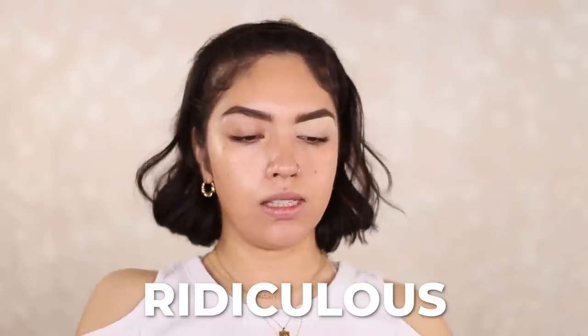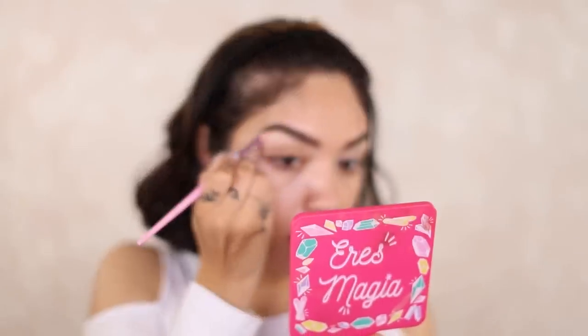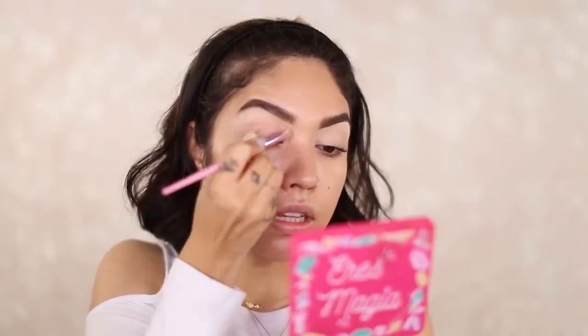I basically just put a mask over my eyelid — that coverage is ridiculous. The Magic Away is definitely not as full coverage as the L'Oreal one, but I really like the formula. The Charlotte Tilbury concealer is really glowy and natural, while the L'Oreal one is a lot more matte.